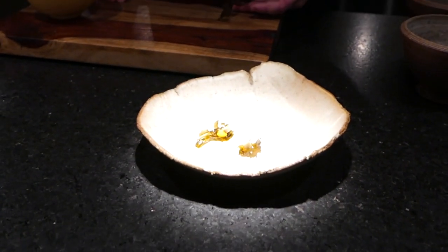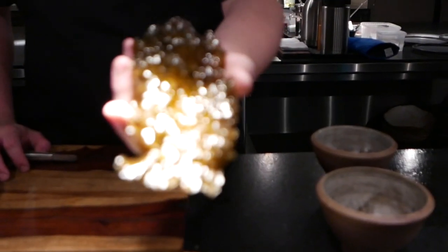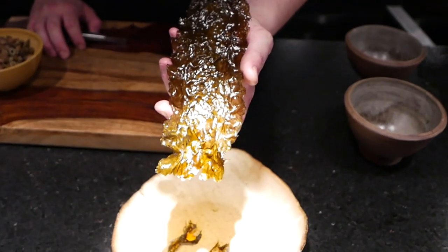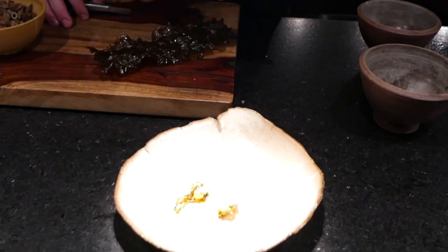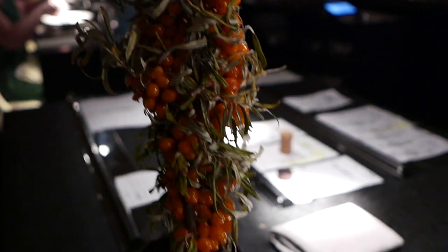For our next service, we wanted to showcase a couple of products. First of all, kombu seaweed — I'm holding it in my hand — it originates from Gaspésie. We wanted to keep the natural flavor of the kombu, so we simply roasted it in the oven to make it nice and crispy. On top, we have a gel of sea buckthorn berry — quite acidic.